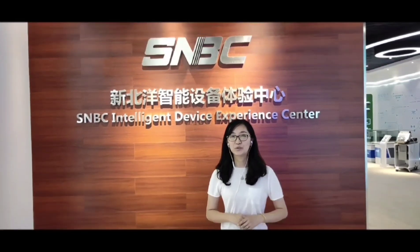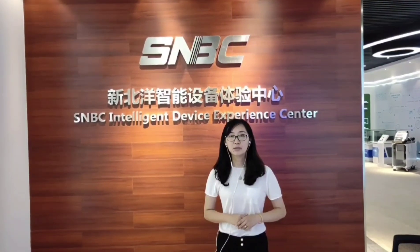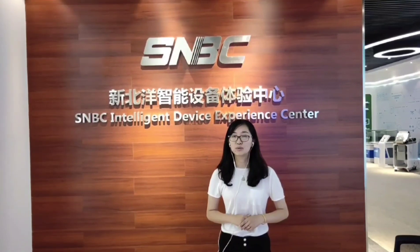Hello everyone, welcome to SMBC Automatic Factory. Today we are going to bring you a factory tour. Actually, the factory is under construction, but 90% of the workshop is done. So first of all, let's start from our showroom. And the showroom is divided into 6 parts.